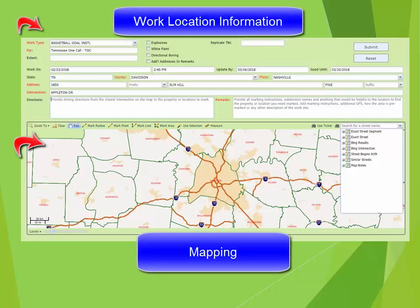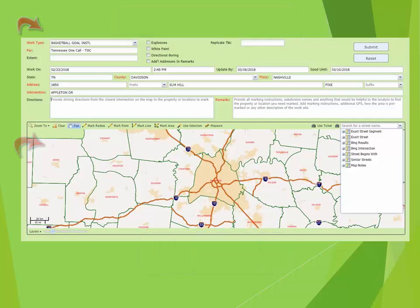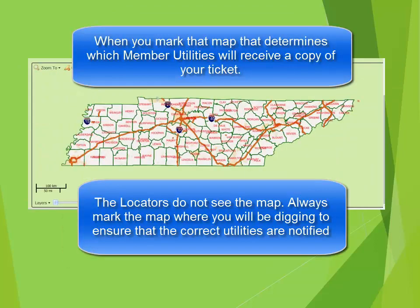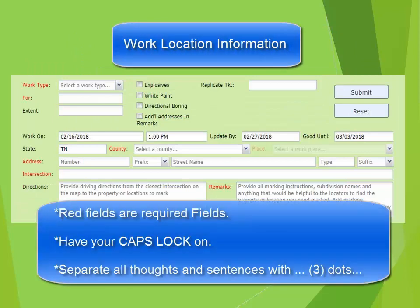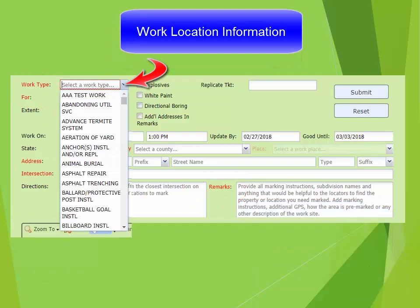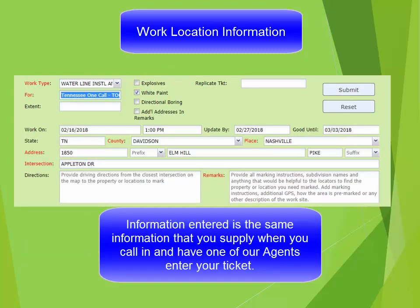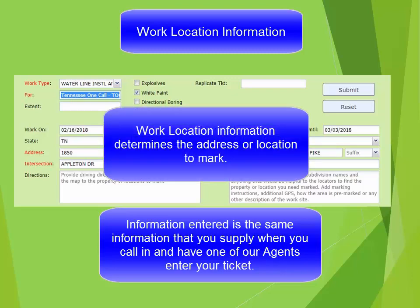There are two main sections to the ticket following the Excavator information – the work location portion on the ticket and the mapping. When completing the work location information, you may tab through the fields or put your cursor in the field you wish to type in. Any red fields are required fields. Any fields that have an arrow to the right of them expand and will give you choices. The work location section identifies the address or location that needs marked, as well as directions to the area that needs marked and the marking instructions.